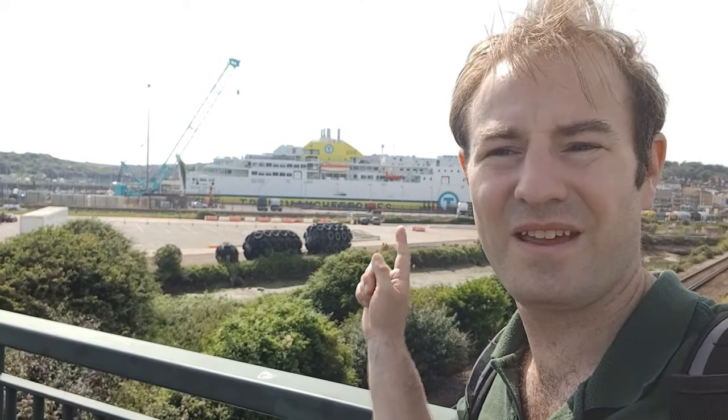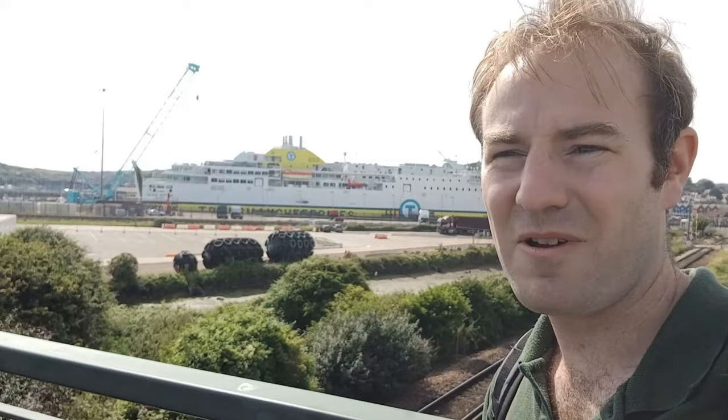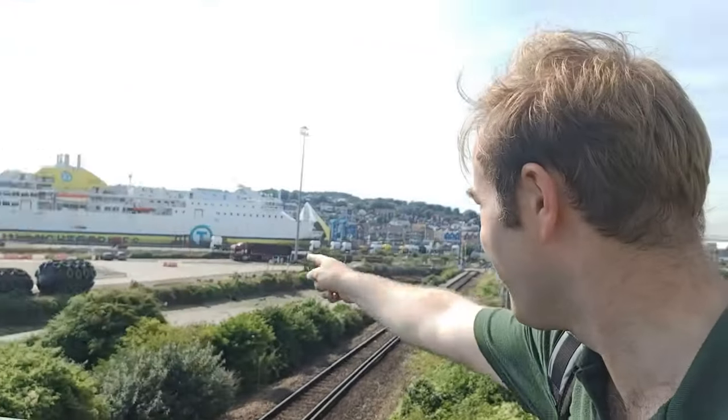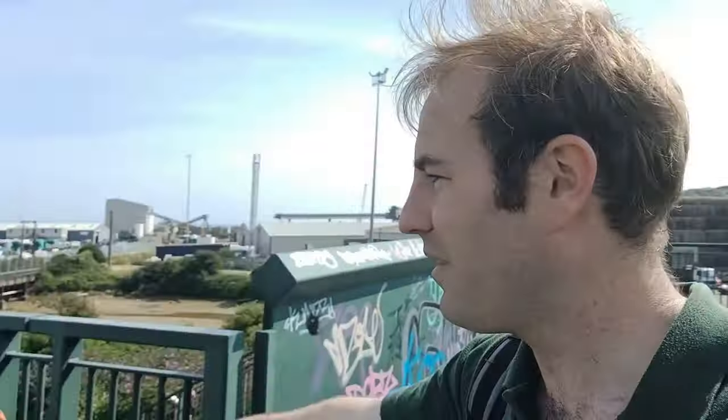Hello, thank you for joining me. Over there is a ferry called Seven Sisters — she goes over to Dieppe. We're at Newhaven in Sussex. Here is the railway line. Just over there is Newhaven Harbour Station. The track there goes to Newhaven Marine, and then the railway line there goes up towards Seaford.